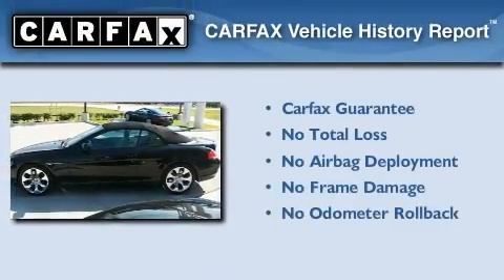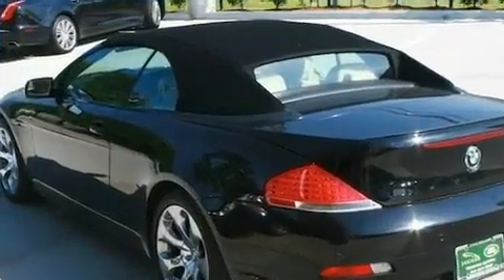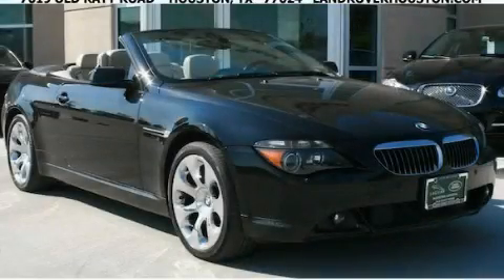Not to mention that this BMW qualifies for the Carfax buyback guarantee. This automobile won't last long at this price — call and arrange a test drive now.